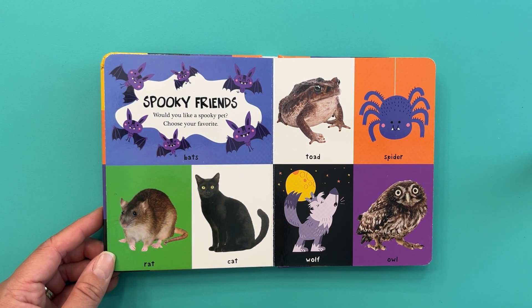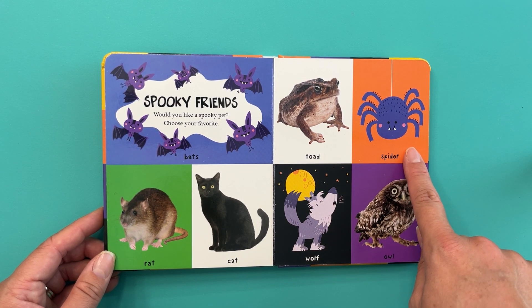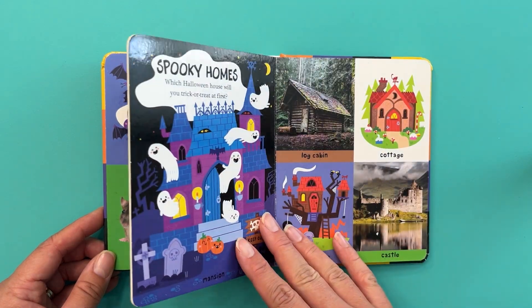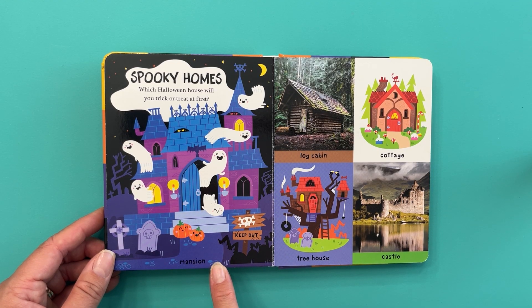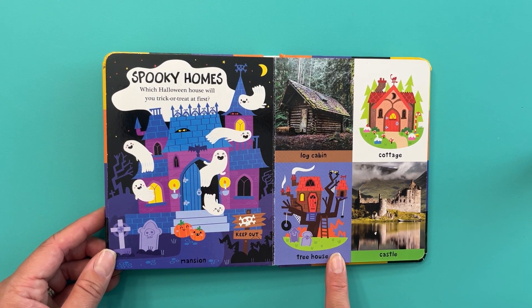Spooky friends — would you like a spooky pet? Choose your favorite: bats, rat, cat, toad, spider, wolf, or owl? I think an owl's my favorite! Spooky homes — which Halloween house will you trick or treat at first? A mansion? Log cabin? Cottage? Treehouse? Or castle? I'll go to all of them, but I think I'll go to the treehouse first.